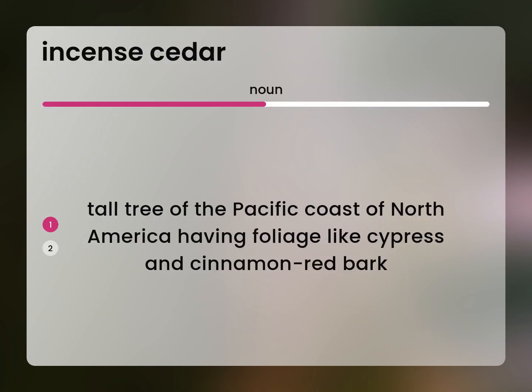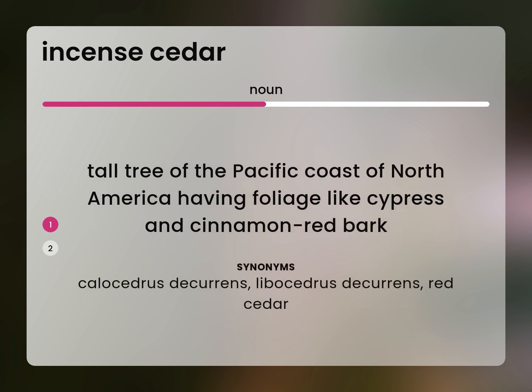Tall tree of the Pacific coast of North America having foliage like cypress and cinnamon red bark. Calocedrus decurrens, Libocedrus decurrens, red cedar.